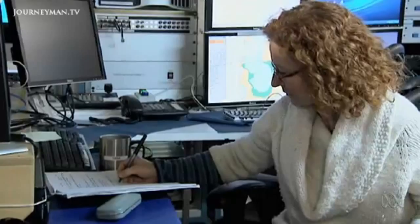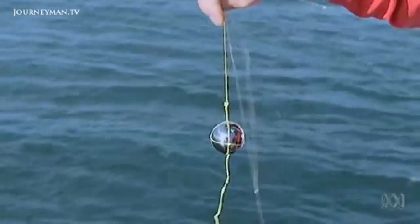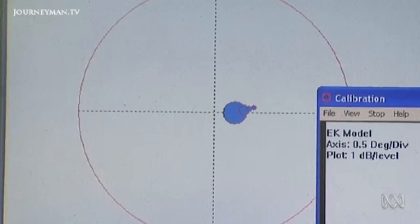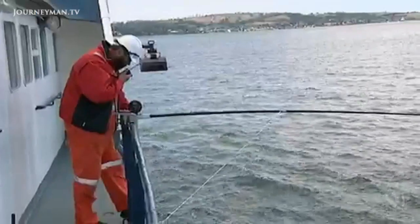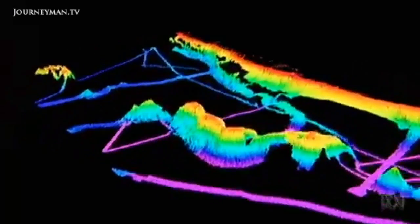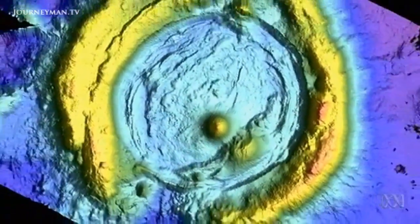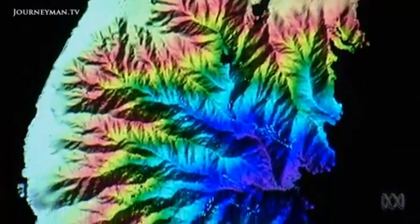To calibrate the sonar system, you need to hang a ball bearing under the ship, and that can be tricky. We have an acoustic beam — like a torchlight going down into the water — and we have to move that ball around within the beam of the acoustics to map it out. With what's called a swath mapper, they're able to paint a 3D picture of the seabed, even to a depth of 5,000 metres.